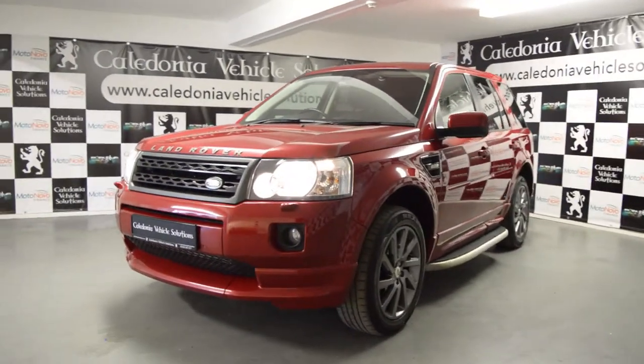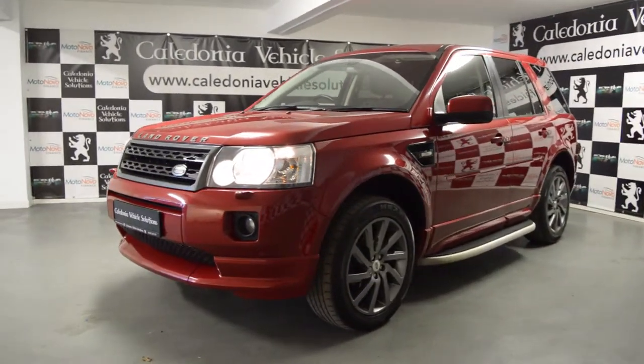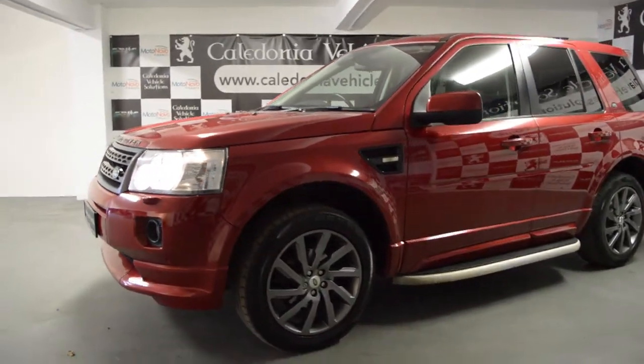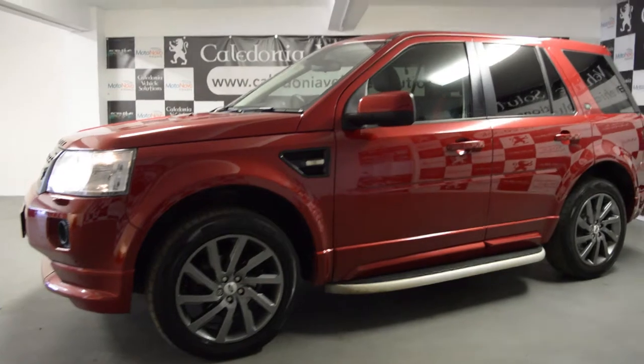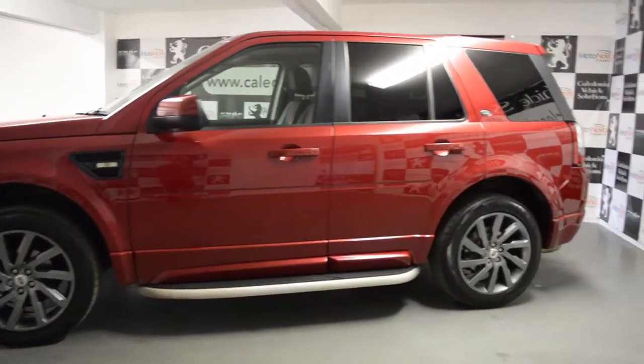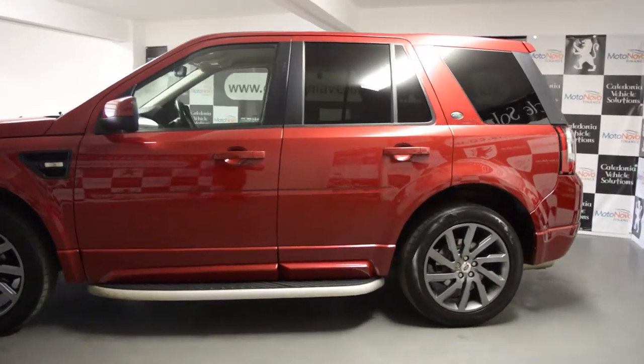At Caledonia Vehicle Solutions we're experts in providing used car credit and have a wide variety of fantastic finance products and packages available. Come and sit down with our sales team to find the right deal for you, or alternatively try our secure two-minute online finance application.